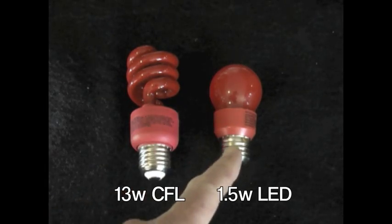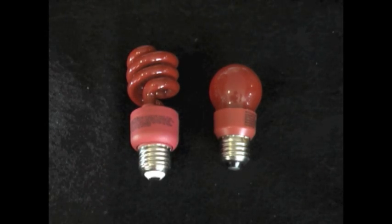Let's start with a direct comparison of a CFL to an LED bulb. We're going to take a look at both of these side by side in a fixture outside — try and guess which one's which. Can you tell which was which? Probably not. This one's the CFL, and it shows no greater brightness than the next, which is the LED. The LED uses 10 times less energy and attracts no bugs.